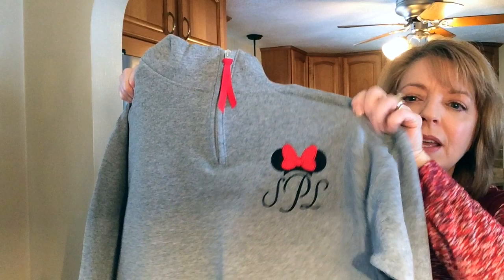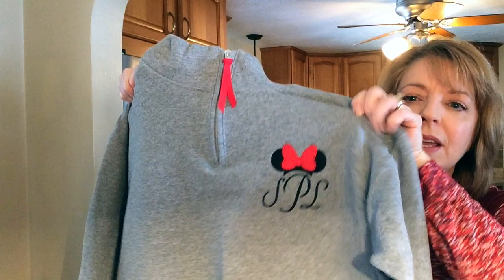The next thing I got — I showed this on my Instagram account — is a quarter-zip pull sweatshirt. It's so cute. It's embroidered with my initials and a Minnie Mouse head with a bow, and then look at this adorable pull that they put on the zipper. I think it'll be great for if it's a little bit chilly in the evening or in the mornings to throw this on. I will put the link in the description box below. It's from an Etsy shop, and her turnaround time was phenomenal — I placed the order and got it within about five days.